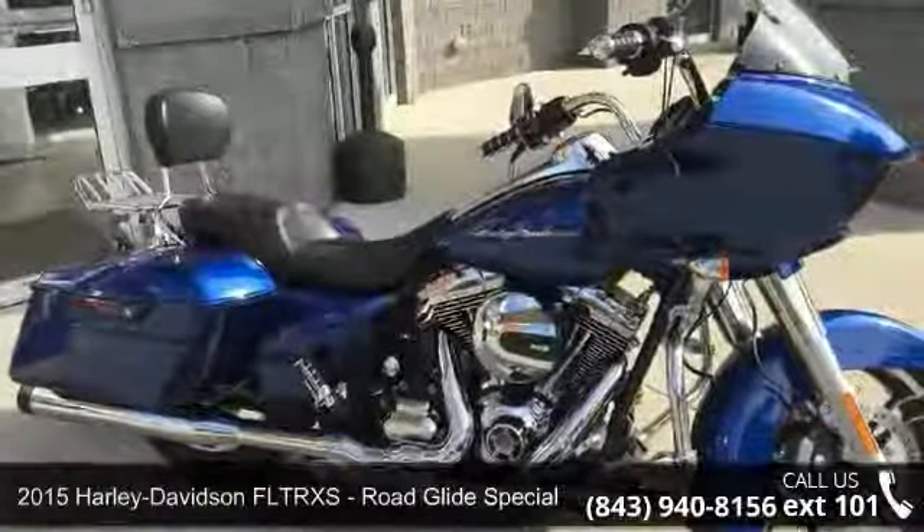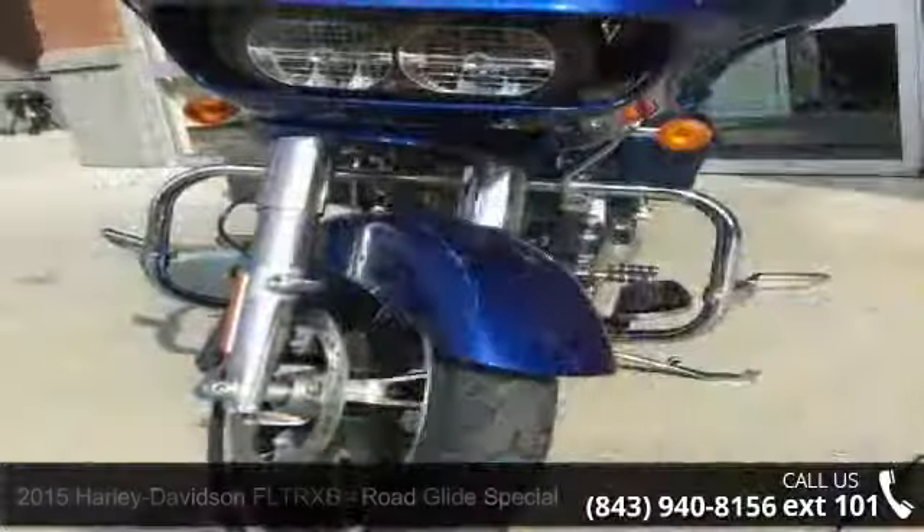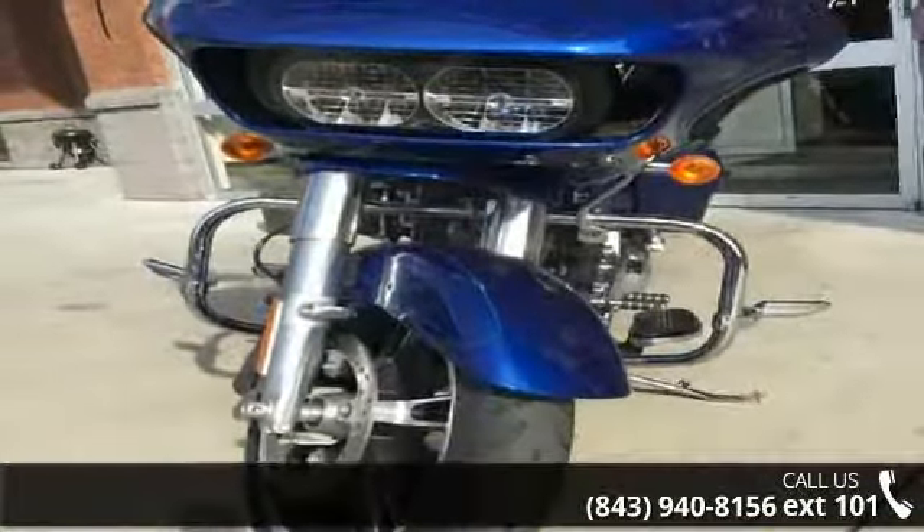Check out this 2015 Harley-Davidson FLTRXS Road Glide Special. If you are looking for a great motorcycle, this one could be yours today.